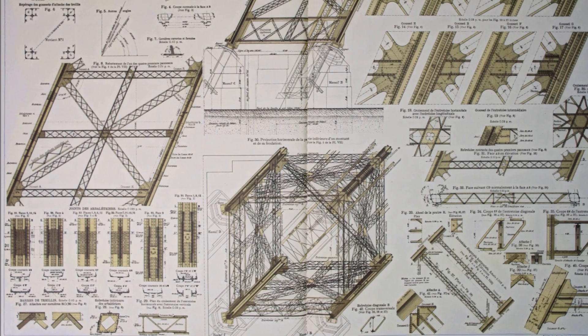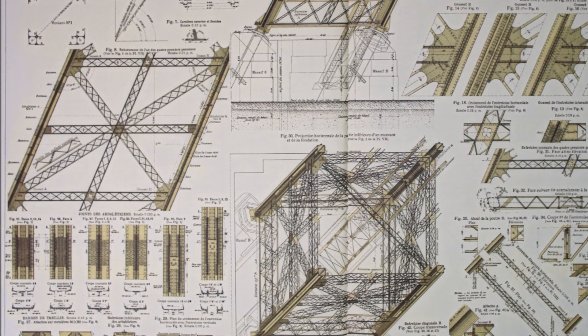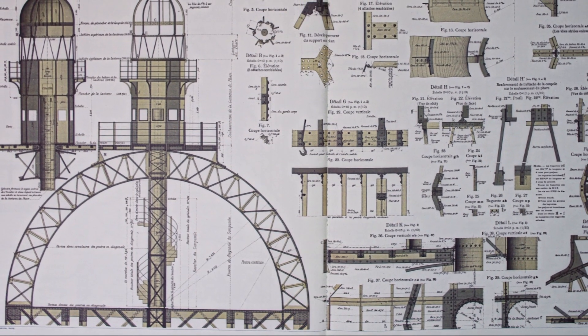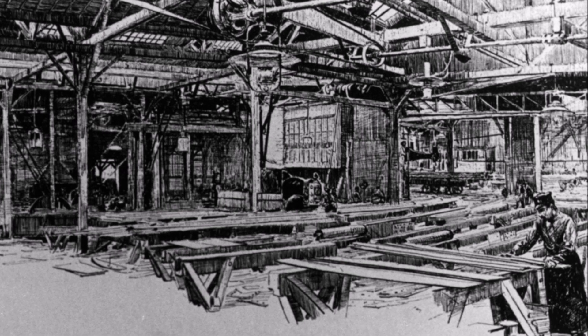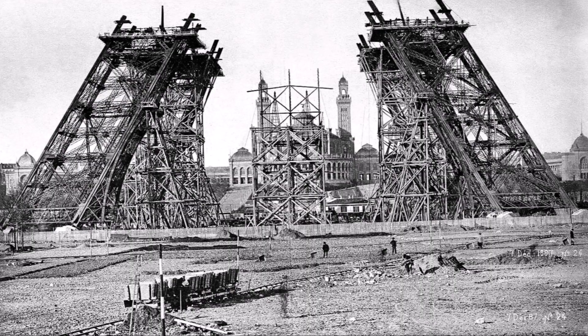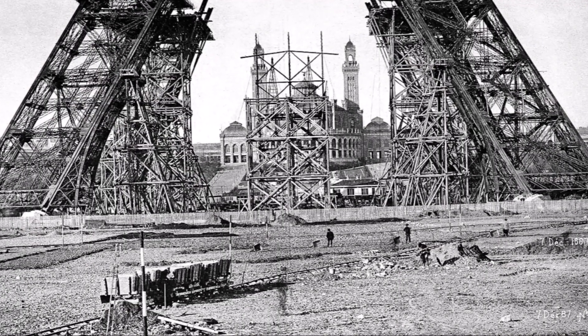The framework of the tower rose incredibly quickly, thanks to prefabrication in Eiffel's workshops that had been ongoing during the six months it took to complete the foundations. More than 18,000 different parts were needed, and the drawing office made thousands of detailed drawings. The drawings were complicated by the complex angles involved and the degree of precision required — rivet holes had to be specified to within one millimeter. Some sections were assembled in the factory and transported by horse-drawn car to the site. If any part did not fit, it was sent back for alteration, as no drilling or shaping was done on site.